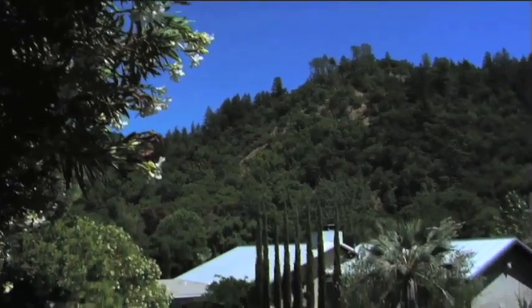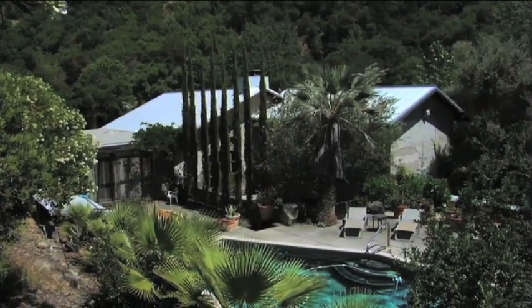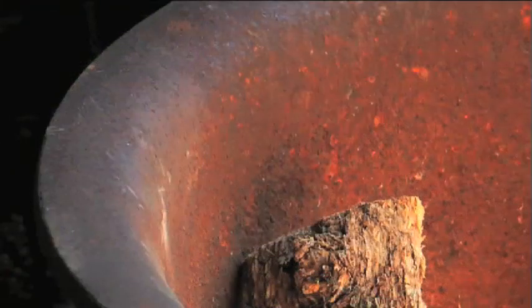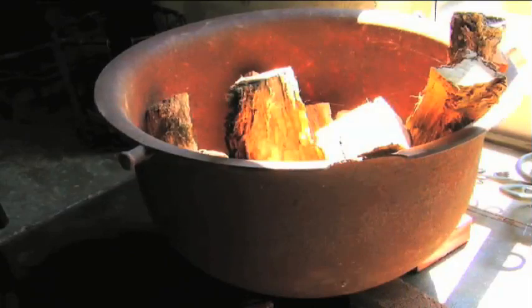When I bought the house, it was the middle of summer, very hot up here, and it had an artifact sitting in the garden, which was a big iron cauldron. As I asked around as to what that had been used for, folks told me it had been a pot for turning plums into prunes. The prune pot is now my firewood storage in the living room, so it's an artifact I like to keep around.